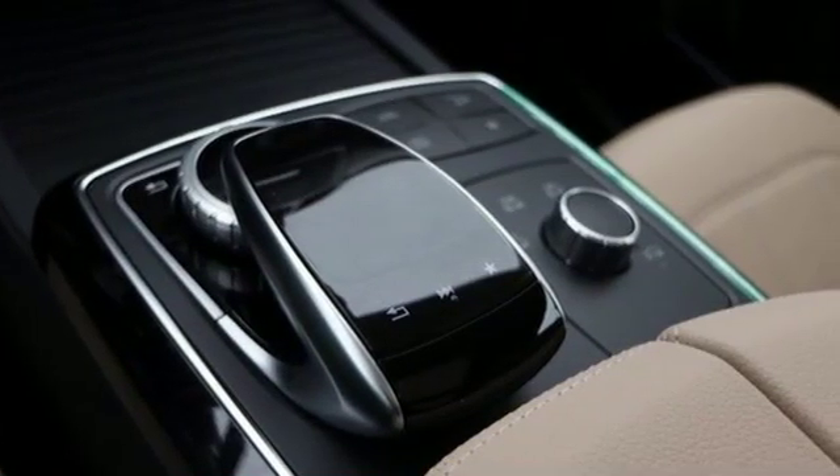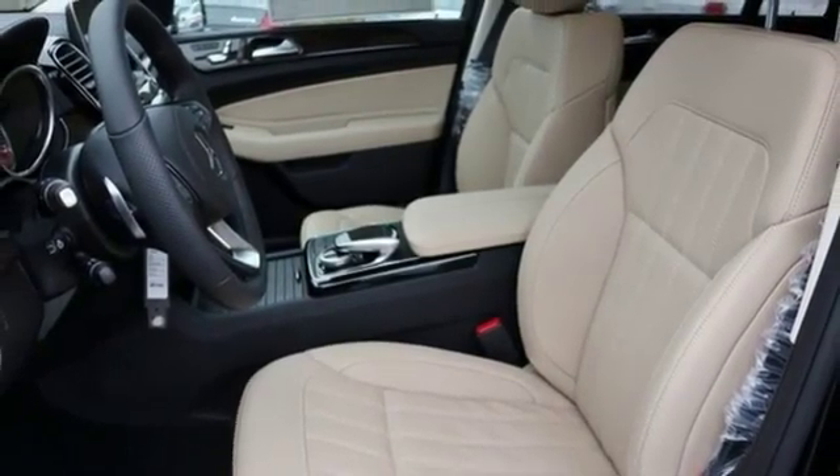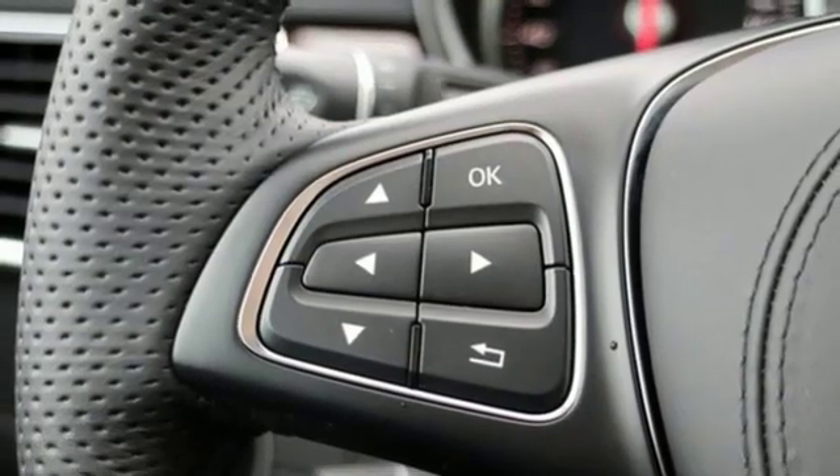Twin Turbo V6 engine, height adjustable automatic with driver control suspension, streaming audio, auto dimming mirrors, dual zone climate control, and auto dimming rear view mirror.